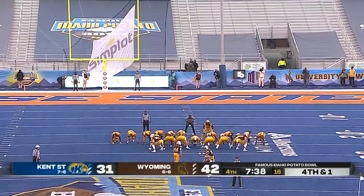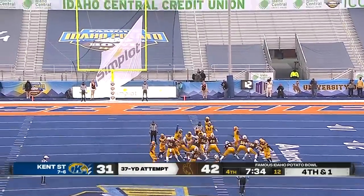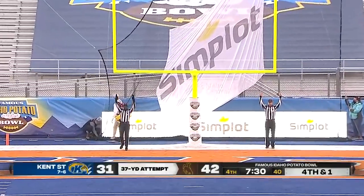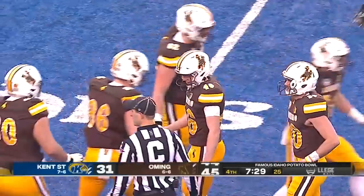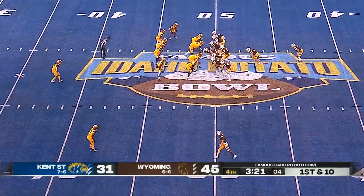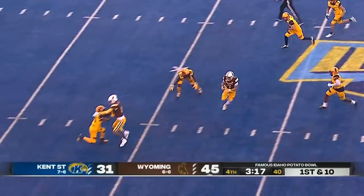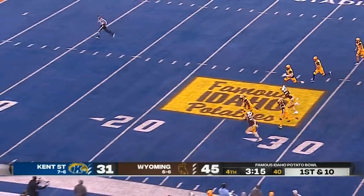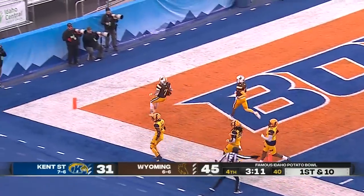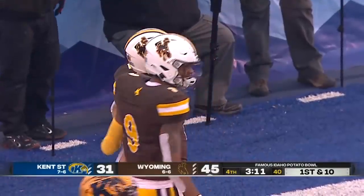He's 0-2 this year from this distance, but he gets that one — the longest kick of the year for Hoyland. Levi Williams has rushed for 204 yards today. Hands it off, and there's another huge hole — here goes Trey Smith, and Trey Smith will score. Trey Smith with a 49-yard run.